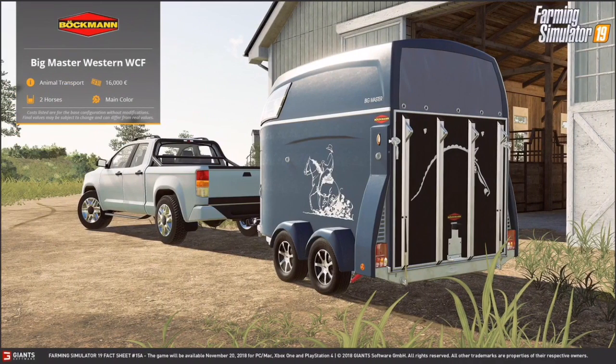Here we have what I was talking about in the last video — if you saw it on the Animal Gameplay trailer. This is the horse trailer that was in it, hooked up to this pickup. I got half of it right because the trailer was in the fact sheet but the pickup is not. This is the Bachman Big Master Western WCF. It's an animal transport, it costs 16,000 euros, and it can hold two horses.